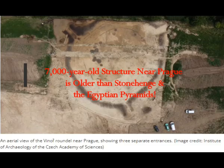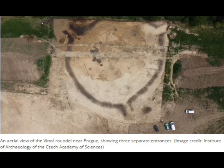A 7,000-year-old structure near Prague, in Czechia, is older than Stonehenge and the Egyptian pyramids. It's among the oldest evidence of architecture in Europe, and if you see the aerial image, it has an outer wall but also inner walls as well — at least three from what can be seen in the image.